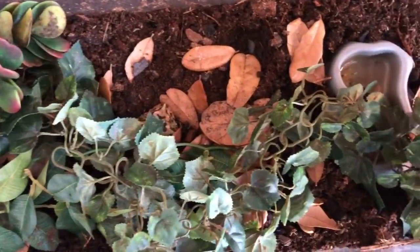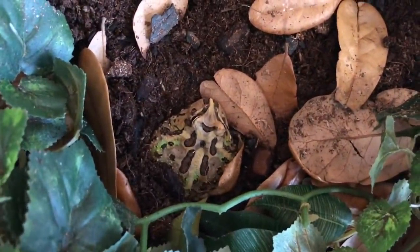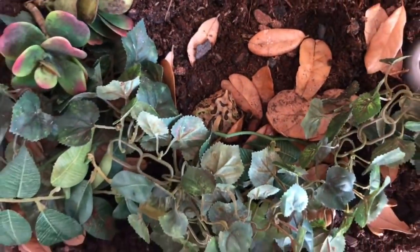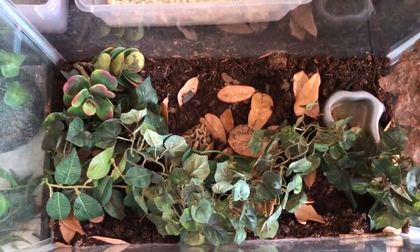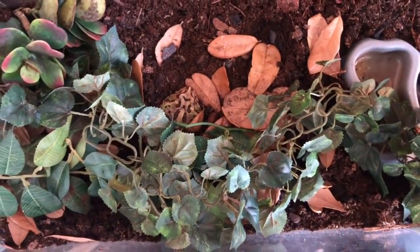Right here is my bioactive pac-man frog enclosure and Pumbaa is right here. He's actually starting to turn brown — he used to be bright green — so he's getting way bigger. He's ravenous when it comes to eating, growing a lot, and changing color. This is his setup. He is in a 10 gallon and he has a dirty water bowl that I have to clean out.